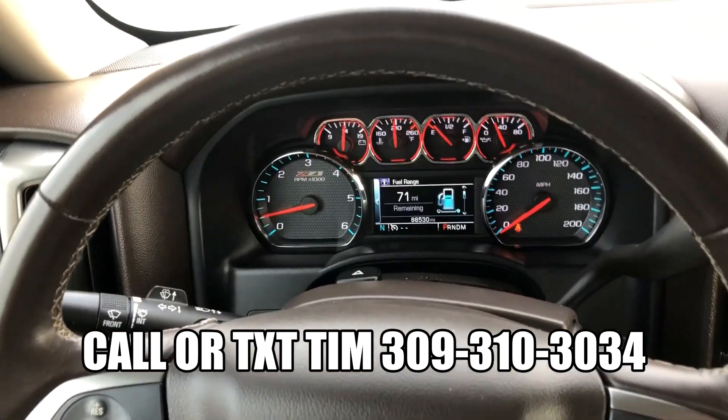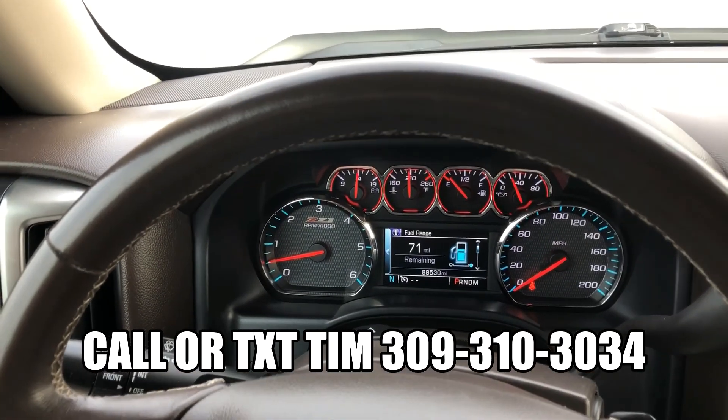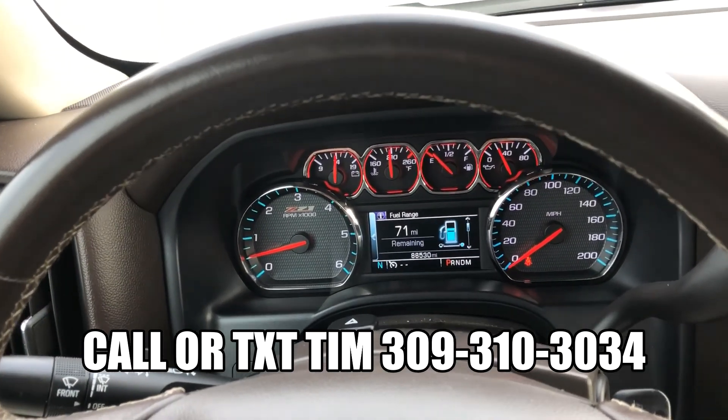Guys, if you have any questions on this truck, my name is Tim. Please feel free to give me a call or text at 309-310-3034. Thank you.